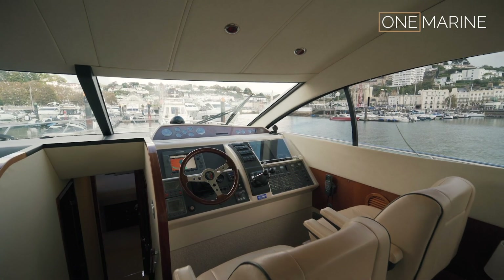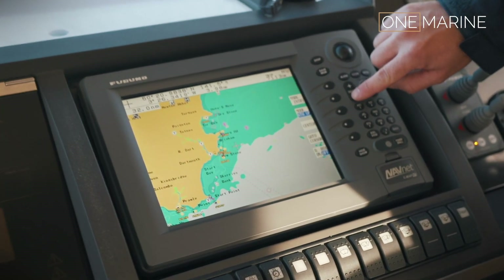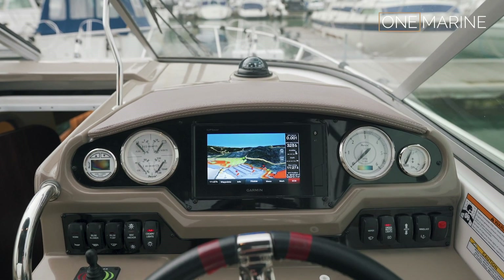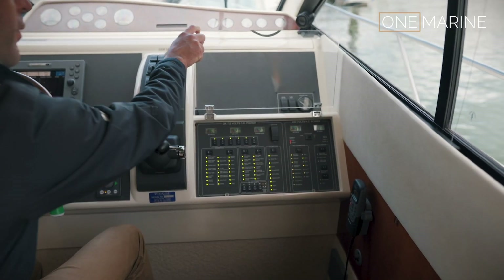Okay, so first things first, let's have a quick look at the lower helm for the radar system as well. As you'd expect, you've got a lovely Garmin screen front of the air touch screen. It has got all of the boat's control system — it's a very standard Fairline.